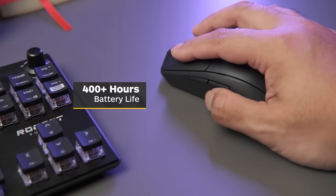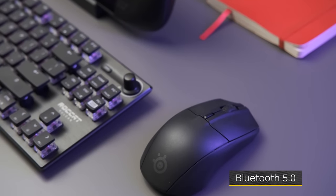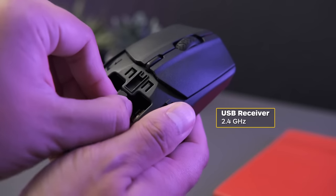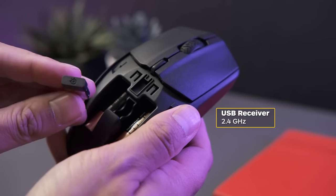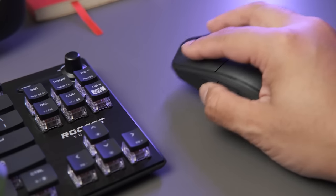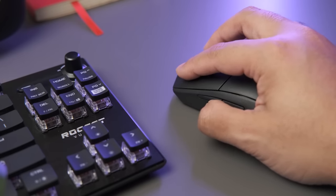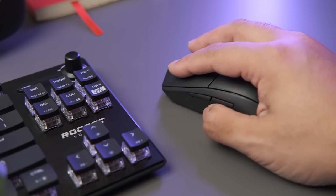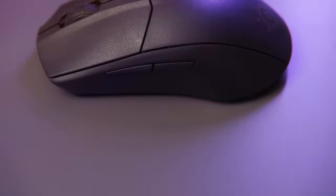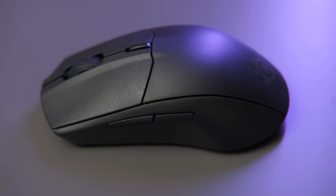SteelSeries claims over 400 hours of battery life. You can also connect wirelessly with Bluetooth or the 2.4GHz USB receiver tucked neatly inside the battery compartment — you won't even know it's there. The SteelSeries Rival 3 Wireless is a smooth operator. Clicks feel just right with barely any effort required, and it's not so sensitive that I found myself making accidental inputs.